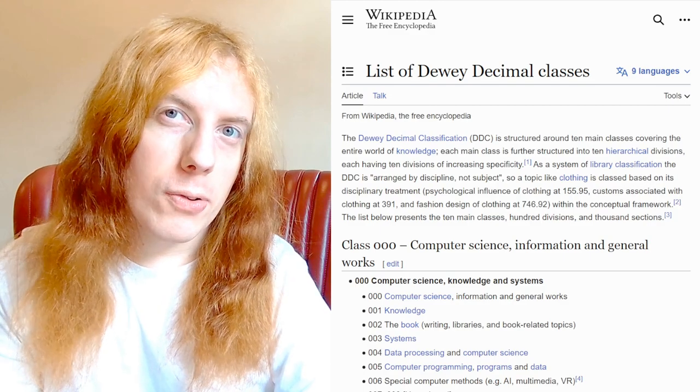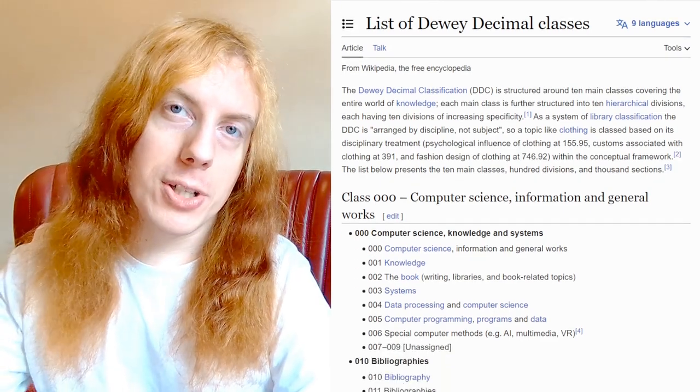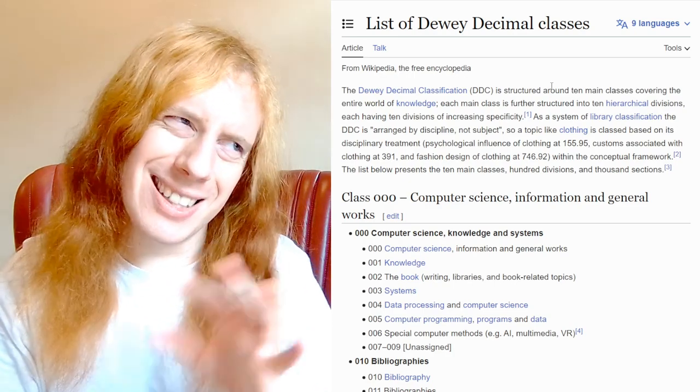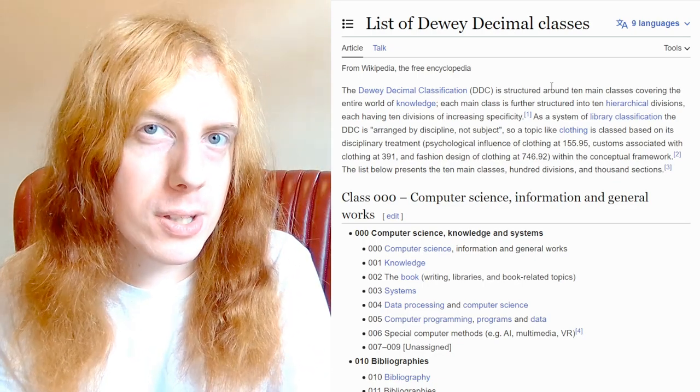Who's Dewey? Melville Dewey was a New York librarian from the late 19th century. He came up with this system. It involves filing books by a three-digit number with some things after a decimal point. Every number has a meaning — allegedly every digit has a meaning, which might be the best way to put it.